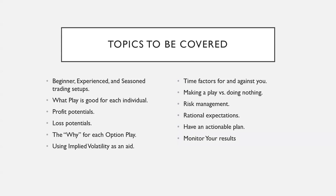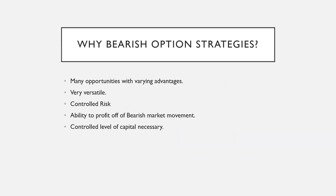Rational expectations, having an actionable trading plan, and monitoring your results are all things we'll cover. Why be bearish on option strategies? There are many opportunities with varying advantages. These strategies are very versatile — you can control risk for your stock portfolio positions and profit off bearish market movement. You can also control the level of capital necessary, which is why even beginner strategies are valuable.